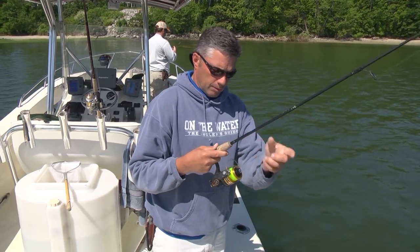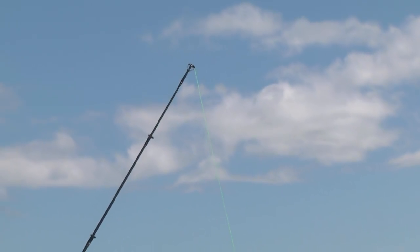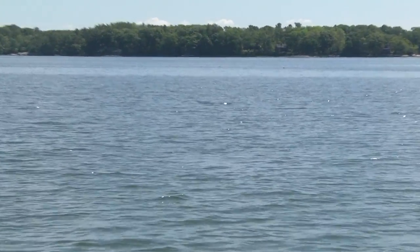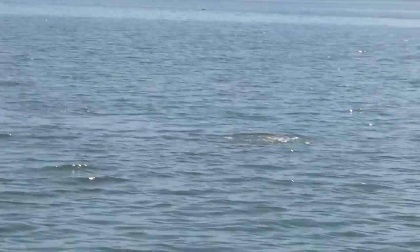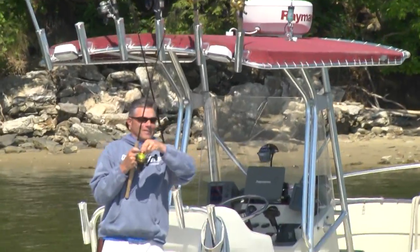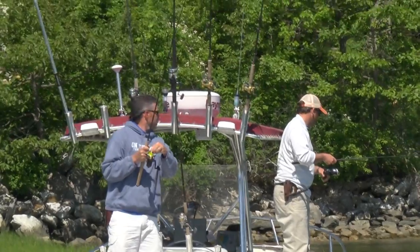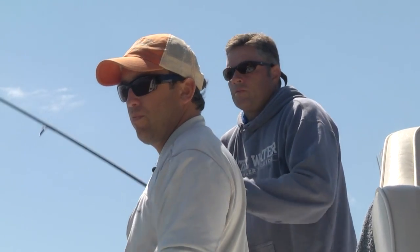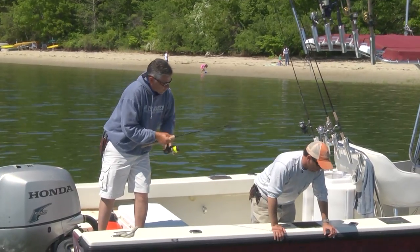We've got a four-aught Gamakatsu circle hook to a 20-pound fluoro up to 20-pound braid. I like to get them away from the boat - sometimes these live mackerel want to hang right around the boat, feeling safer, almost like being in a school. But this guy's off on his own, and this is usually when they get eaten. I flipped the bail, loosened my drag, and let him run. The fish came up and hit it - give it a little time. Hooked up! The line is pulsating, really pulsating. He just made a run right at me. He's right up on the surface.